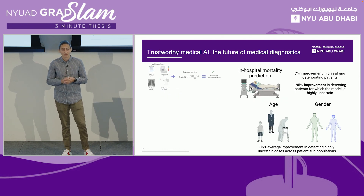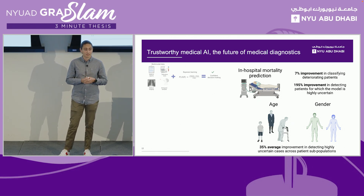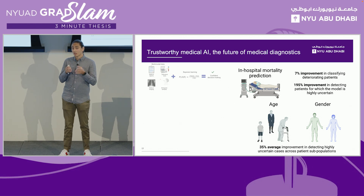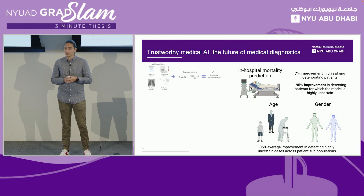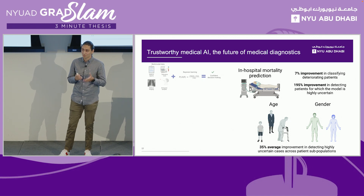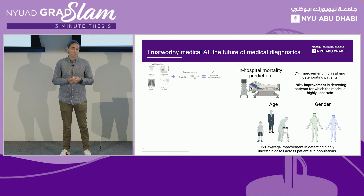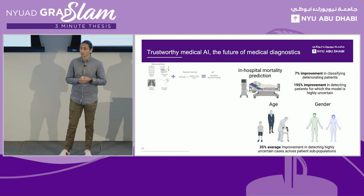In order to test all this, we applied it to the prediction of patient mortality in the ICU. Compared to the current baseline available for this task, our system is able to produce a 7% improvement in correctly predicting patients that are deteriorating, and almost 200% in classifying those patients for which it is highly uncertain. Overall, we also observed a 35% improvement across different subgroups of patients based on age and gender.